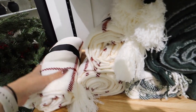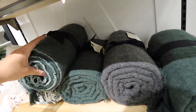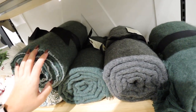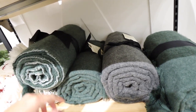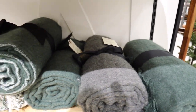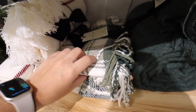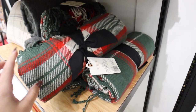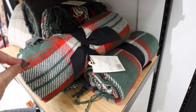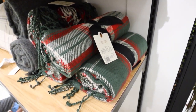They have several throw blankets. A white one with red and a green version in a more wool-like material are $30 — good size, nice and thick. There's also a $20 blanket in a really pretty green plaid and another $20 one in a perfect traditional Christmas plaid with green, red, and cream. It would look so pretty on a blanket ladder.